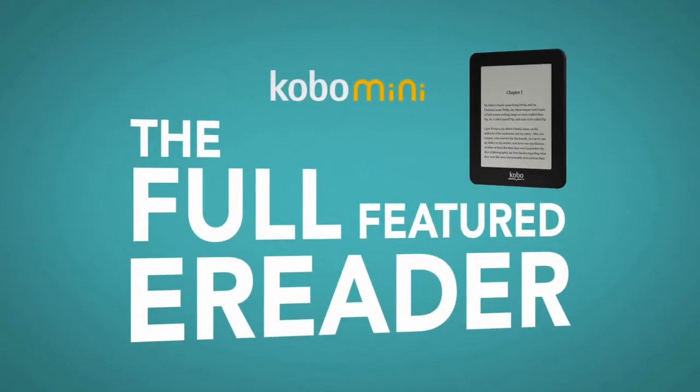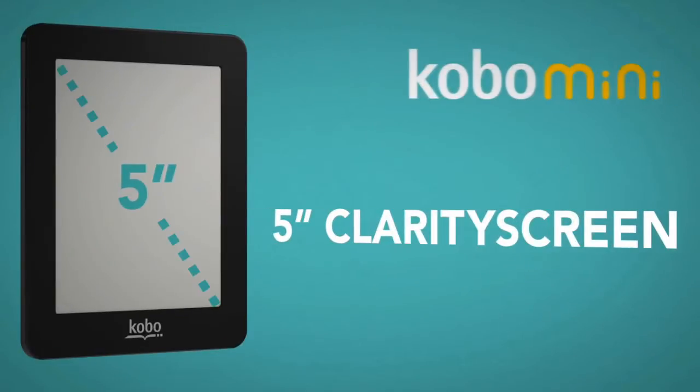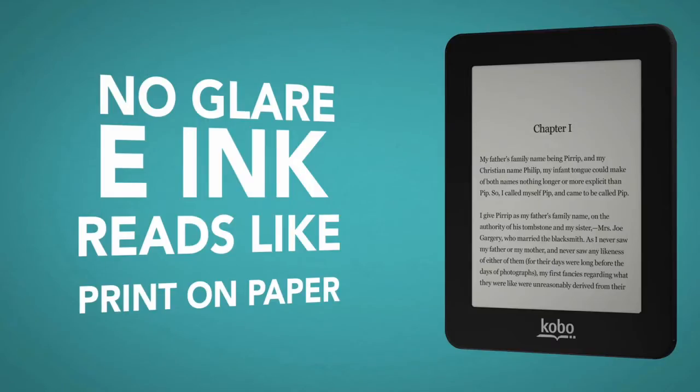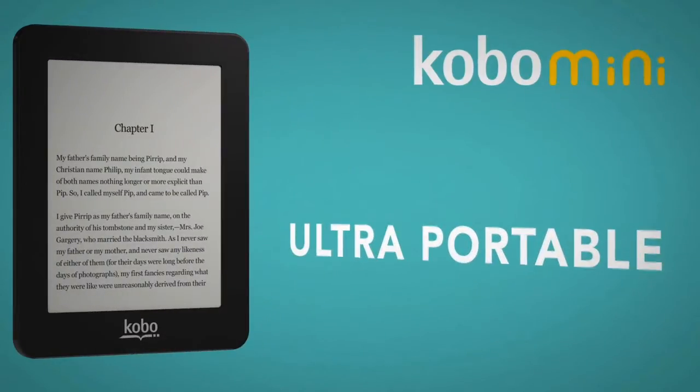Kobo Mini is the full-featured e-reader that fits in your pocket. The five-inch real touch clarity screen is the smallest in our family, but it uses e-ink so it displays naturally, just like a paper book. It's small and lightweight making it ultra portable.